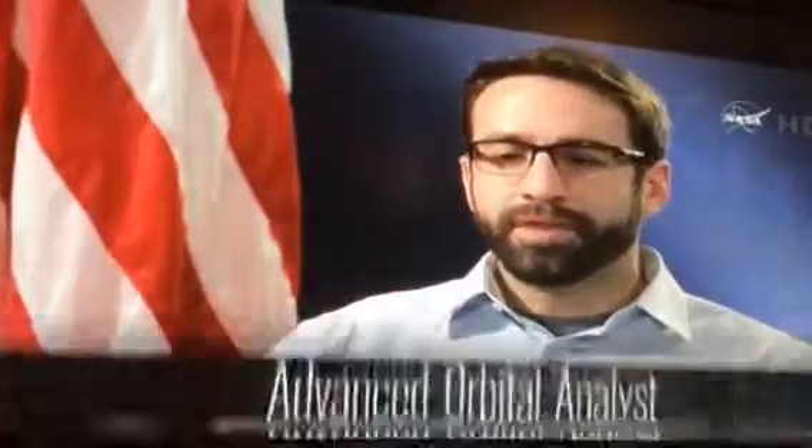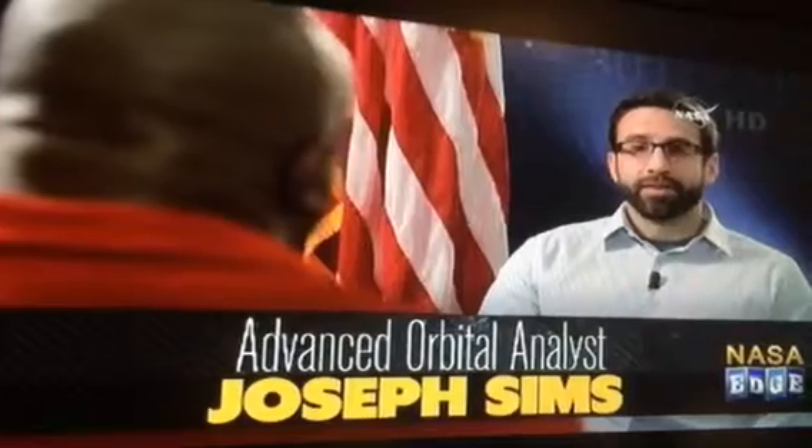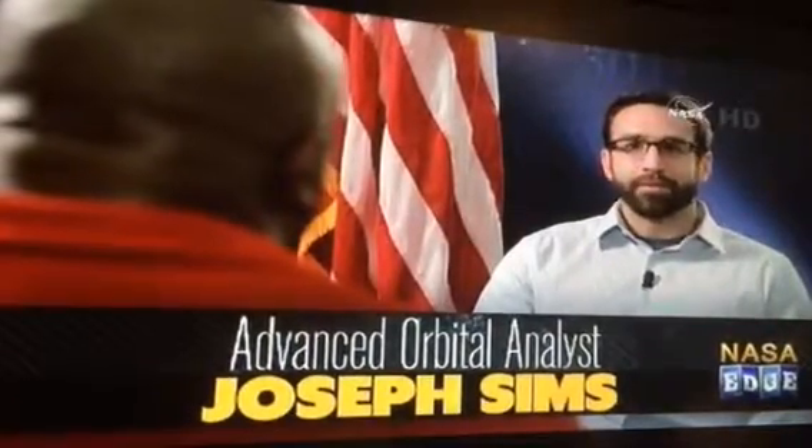I'm an orbital analyst with JSPOC. The JSPOC is the Joint Space Operation Center. It is U.S. Strategic Command's operation center that's in charge of space and things that go through space, or are resident in space.